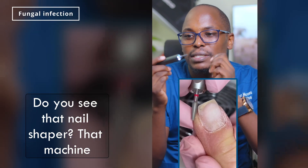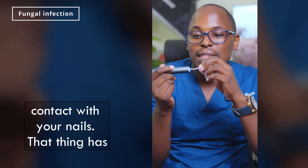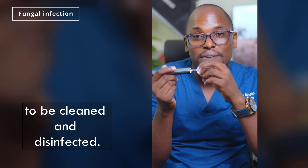Do you see that nail shaper? That machine they usually use in nail parlors or even in salons to shape your nails — there is a section that usually comes into contact with your nails. That thing has to be cleaned and disinfected.